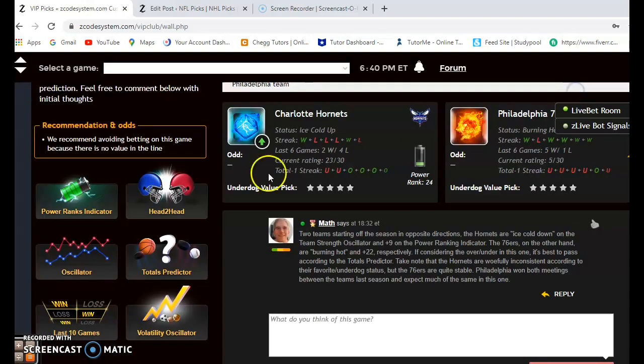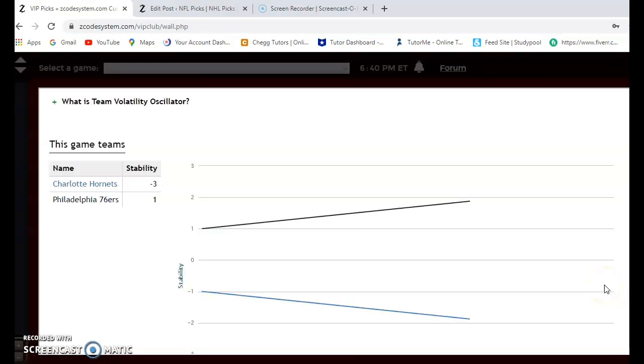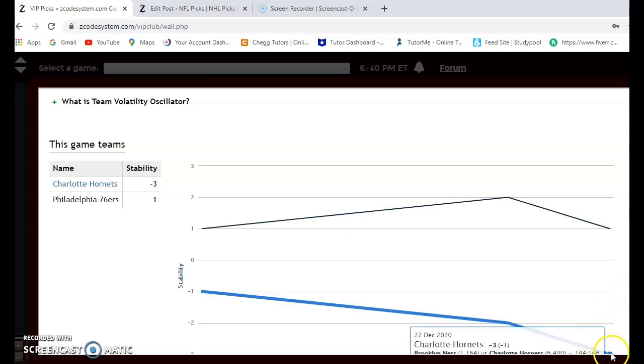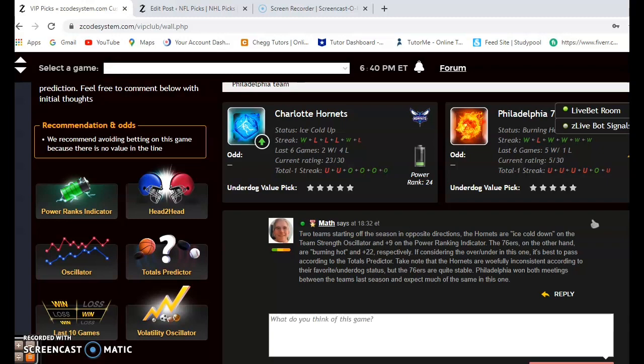Looking at the volatility oscillator — how consistent have the two teams been — Charlotte is very inconsistent at minus three, and Philadelphia is moderately consistent at plus one. I think Philadelphia is clearly the better team, and as long as they have their heads in the game, they will win this one in a rather easy fashion and probably cover the spread. The lines are not yet available here — check back in a day or two and they will definitely be up.